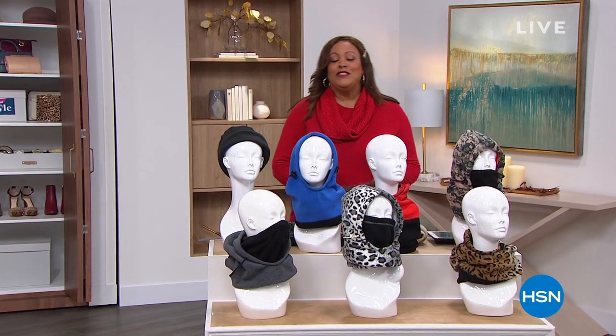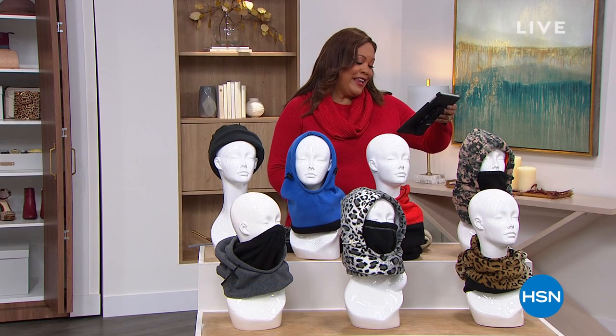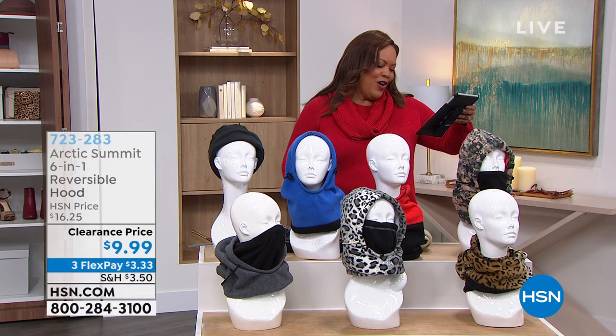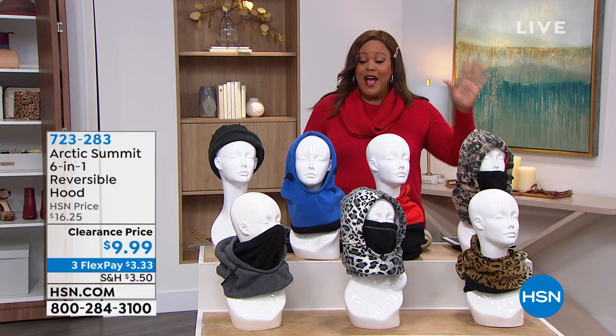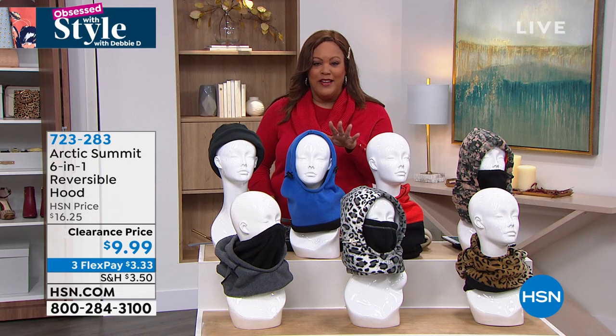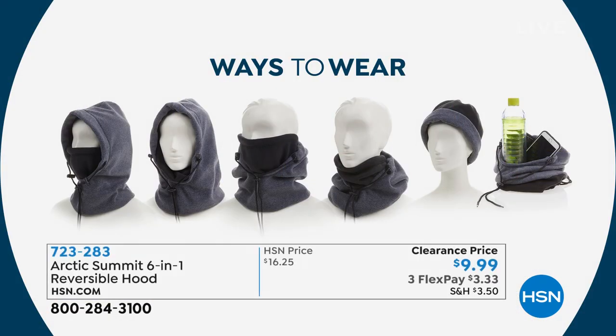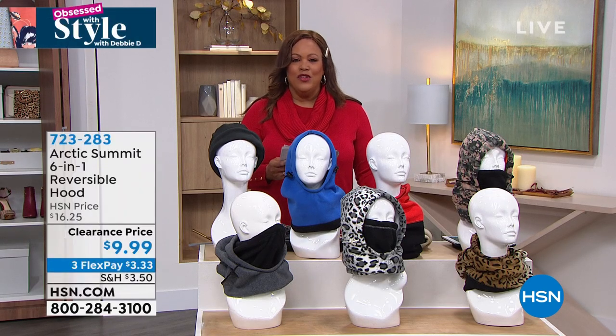Welcome back, everybody — you're watching Obsessed with Style with Debbie D. Tracy Fadley loves the houndstooth coat, Susan Fernandez loves the houndstooth, and Deborah Armstrong loves all the new shows. I want you to get a hood, a beanie, your duffel bag — this is something that is six-in-one. Your scarf, face covering — it's fantastic. It's called the Arctic Summit, and we have it on clearance. We have it every year but I've never seen it this low — $9.99. Look at all six ways you can wear it: hand warmer, scarf, face mask, hoodie, beanie, duffel bag. Protect yourself this winter — it's $3.33 to get home.